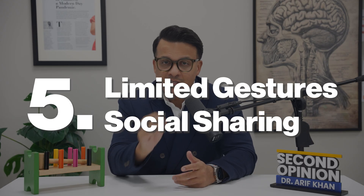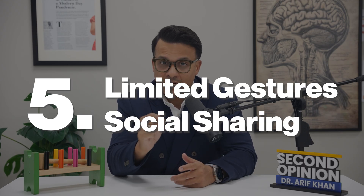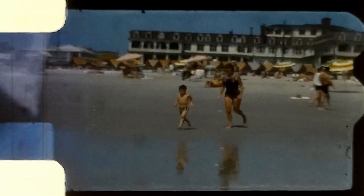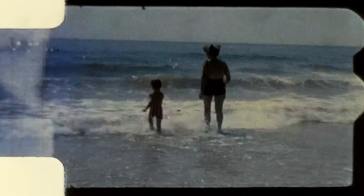Sign number five: limited gestures and social sharing. They might not wave bye-bye, they don't clap when excited, and when something delights them, they experience it alone rather than looking to share their joy with you or anybody else around them.